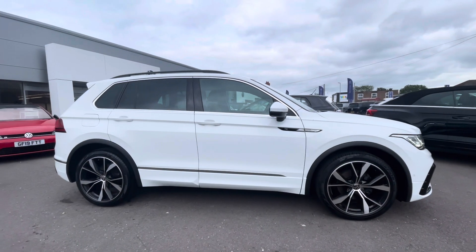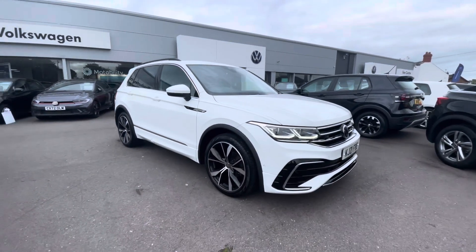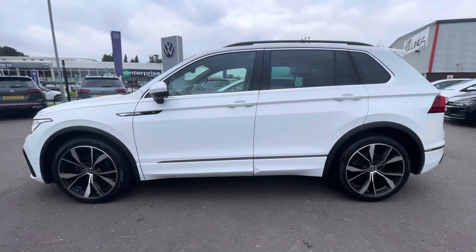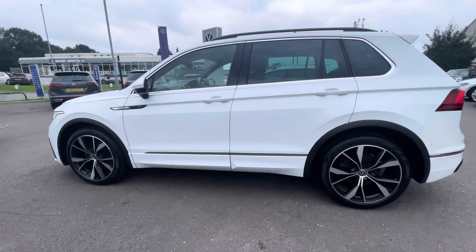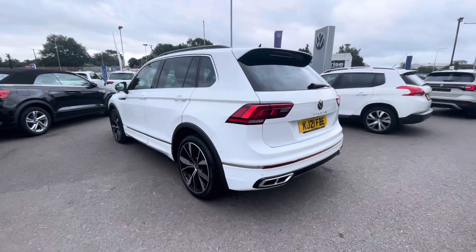Hello, I'm Sam from Retson Volkswagen and today I'm going to be talking to you around this Volkswagen approved used vehicle. It's my absolute pleasure to introduce to you this Volkswagen Tiguan 2-litre TDI R-line, with the exterior painted in an amazing pure white. Powered by a 2-litre 150 PS diesel TDI engine and automatic gearbox, so you know this vehicle has plenty to offer.